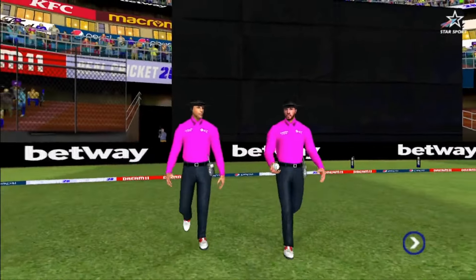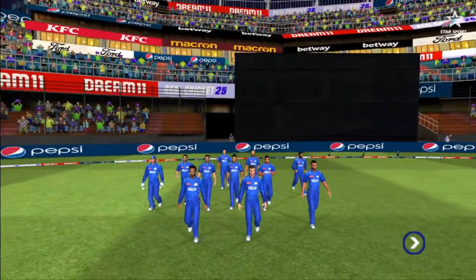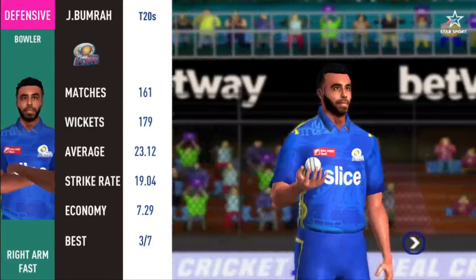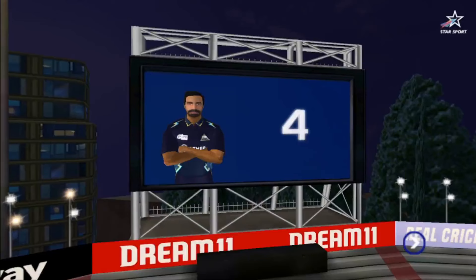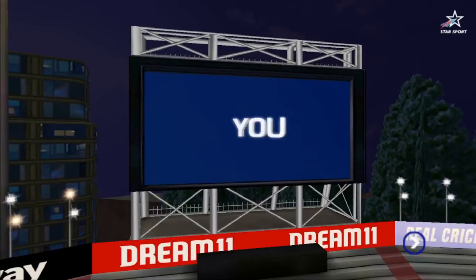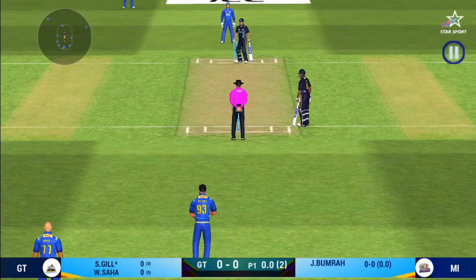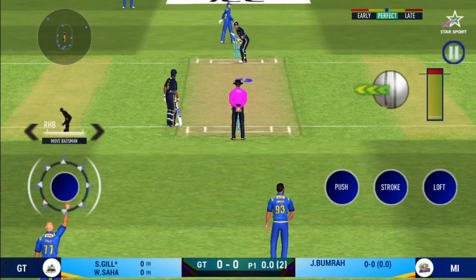A lovely day to play cricket and in comes the fielding side. They look charged up and ready to go. Here come the openers. Pace bowler into the attack. Batsmen getting into position to face the first ball of the innings.